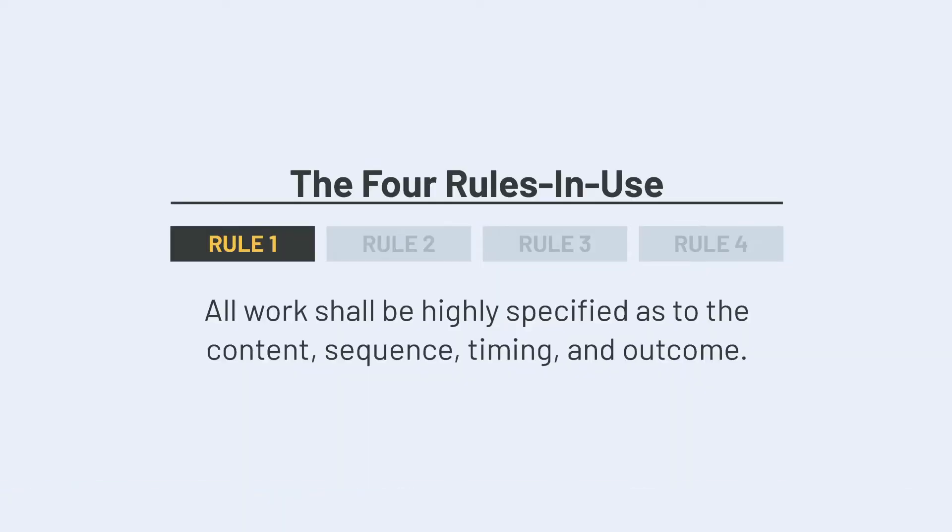The first rule in use that guides Toyota's systems and processes is that all work shall be highly specified as to content, sequence, timing, and outcome. This is what we refer to as standardized work, and we can liken it to a recipe.